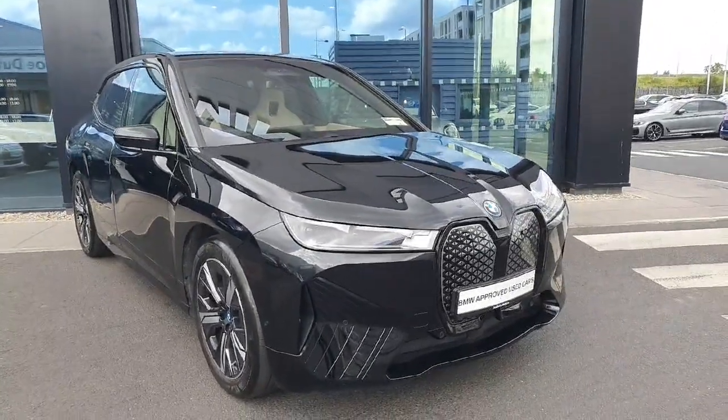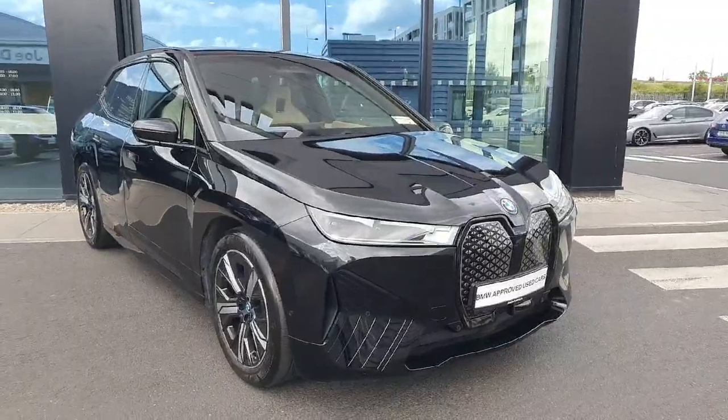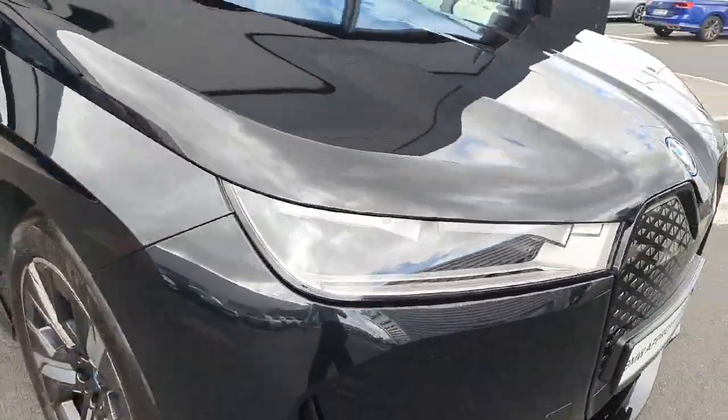The car is absolutely stunning, finished in this gorgeous black sapphire color. Starting here at the front, we have these stunning and gigantic LED headlights and spotlights.